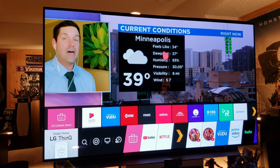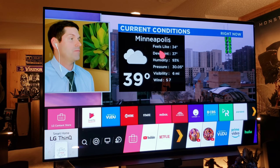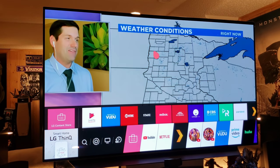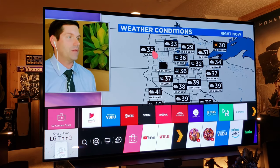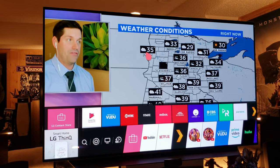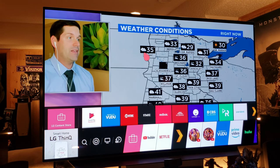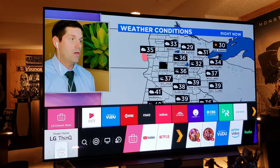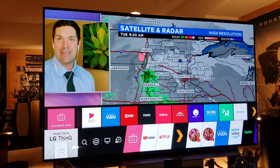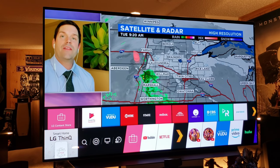First and foremost, this is the CX C10 2020 model — the upgrade and successor to the C9, which is regarded as a flagship OLED. The picture is amazing. This TV gives you the most detailed images for video, games, sports — anything you want to watch. Sports looks incredible, there's very little motion blur, it's got great settings, and the smart interface is fantastic.